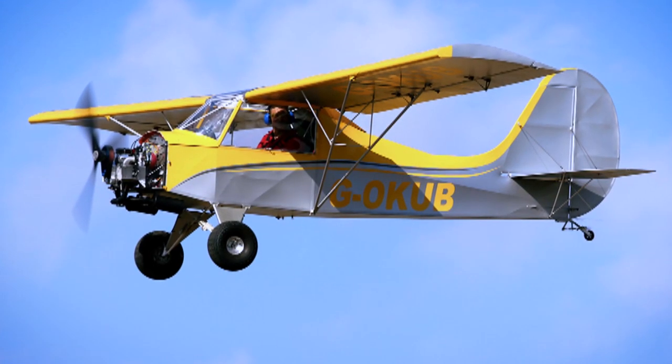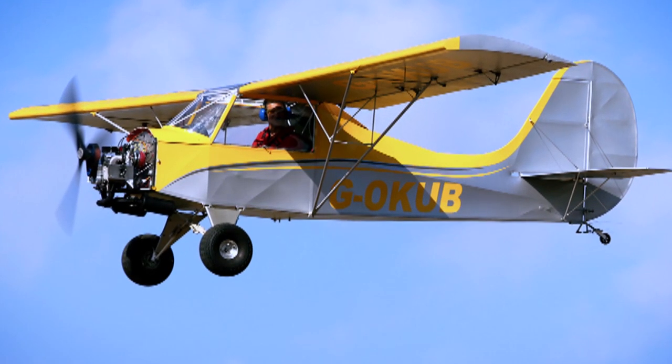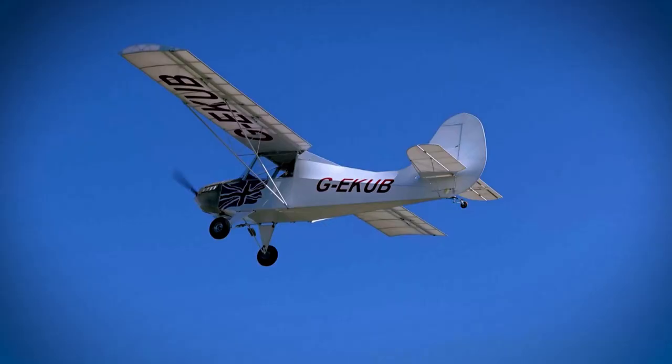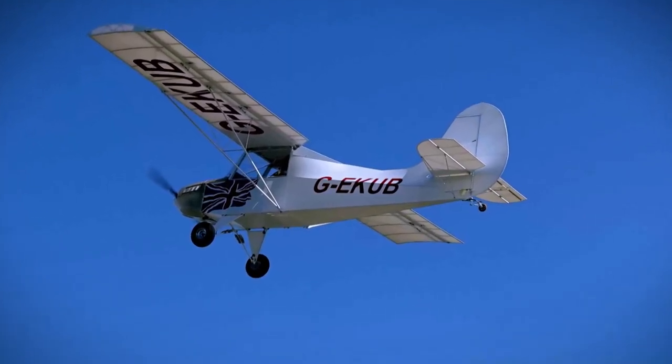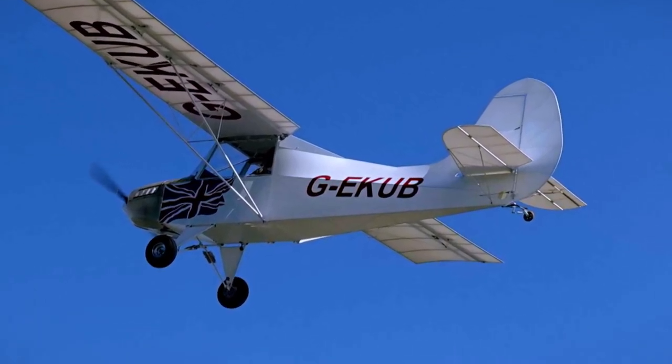Whether you're having a bimble around the patch or doing some strip-to-strip touring, the Cub ticks all the boxes. For pilots in the UK, a microlight license and insurance are needed.